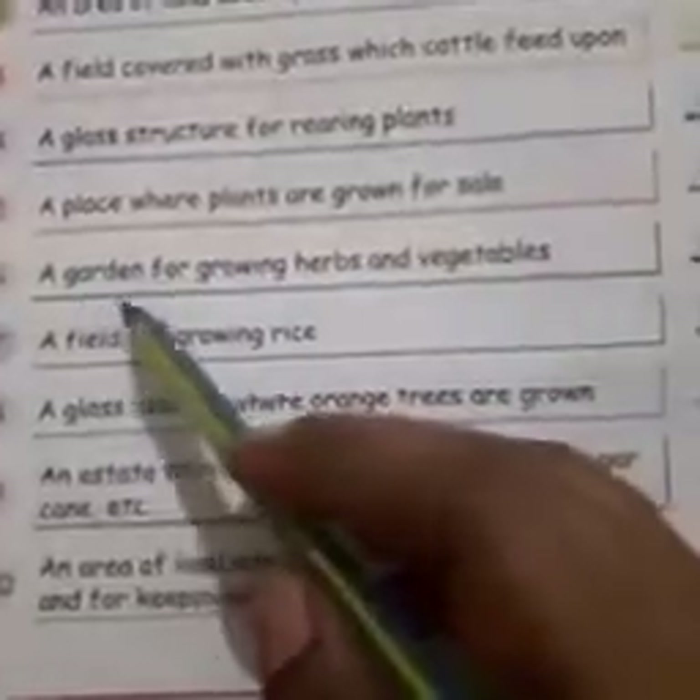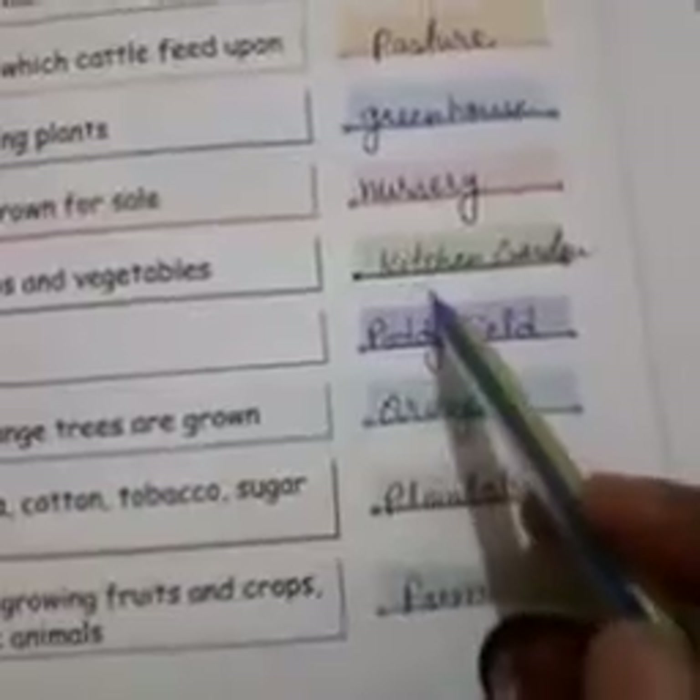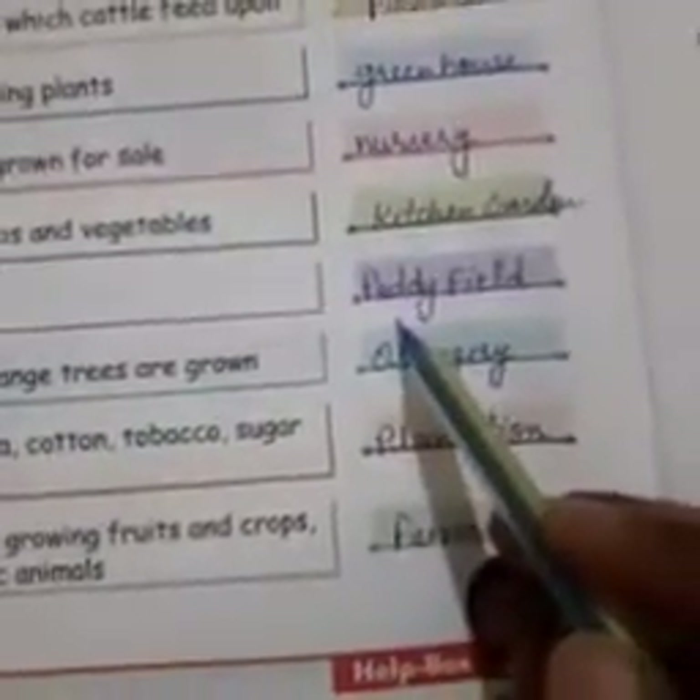Number 6: a garden for growing herbs and vegetables — it is a kitchen garden. Number 7: a field for growing rice — it is a paddy field.